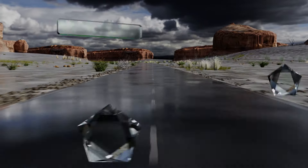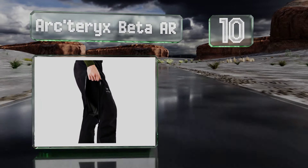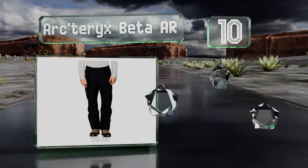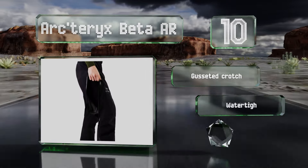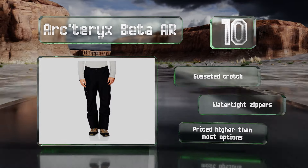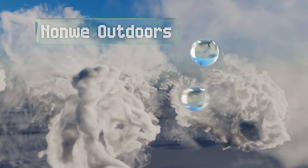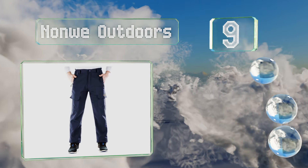Starting off our list at number 10, the Arc'teryx Beta AR are built like a tank but feel light and airy. They're made from Gore-Tex, which is one of the most durable waterproof materials, and have an articulated seat and knees that make them comfortable to move in. They're equipped with a gusseted crotch and watertight zippers, however they are priced higher than most options.